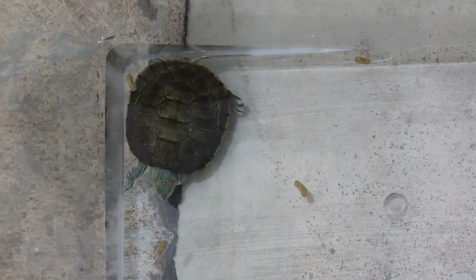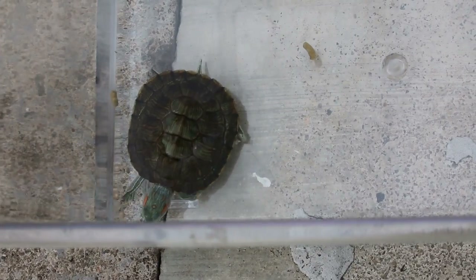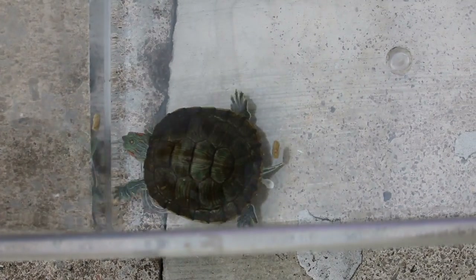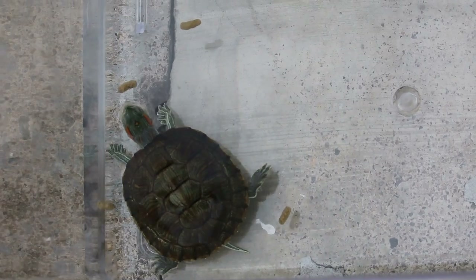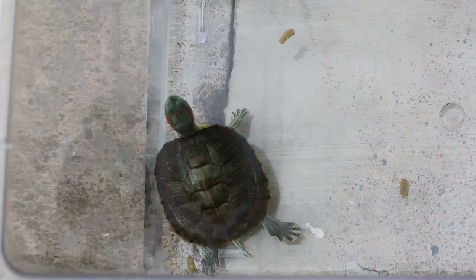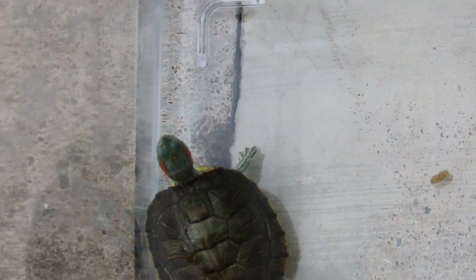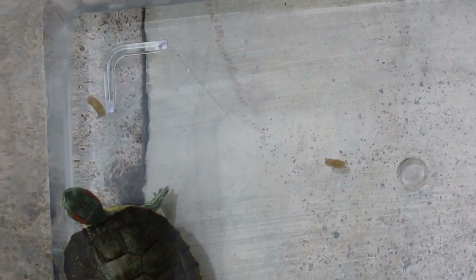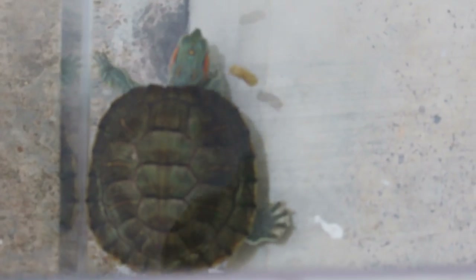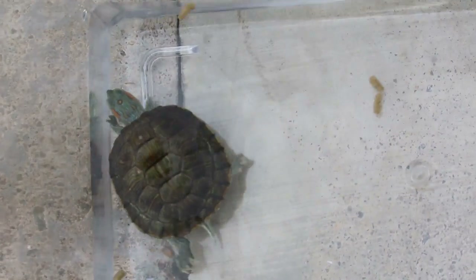This red-eared slider came in about four days ago with a complaint of not eating and swollen eyes. It's been hospitalized for five days and overall it looks good. We are offering five pellets this morning and I'm trying to video to see whether the slider eats the pellets or not.